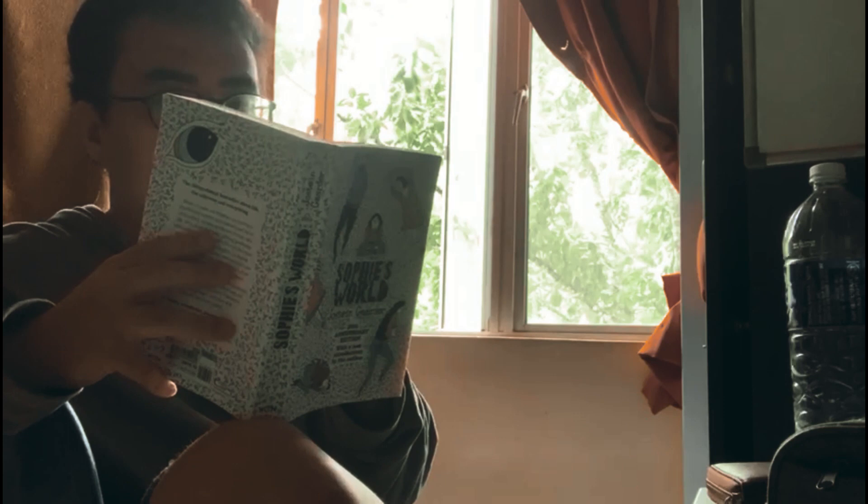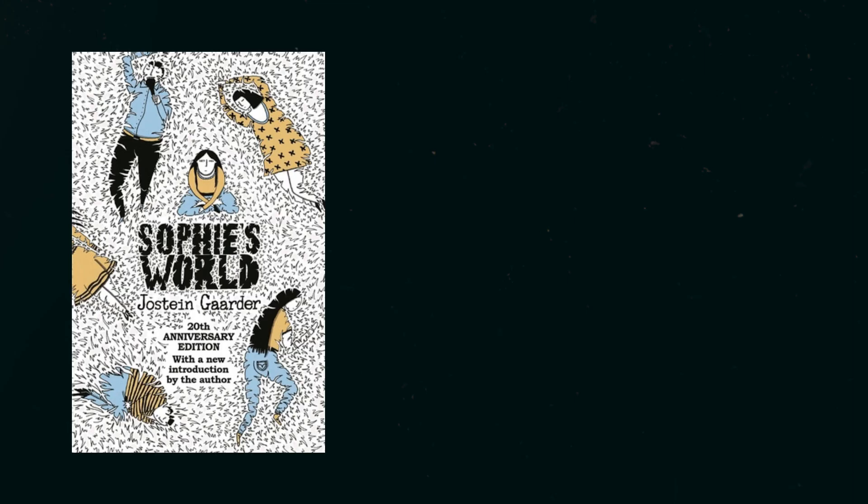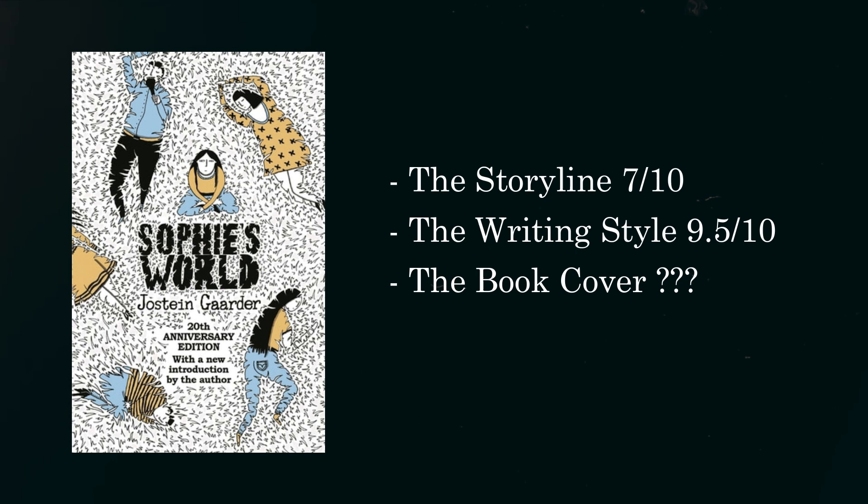If it wasn't for the interesting writing style of Huston Gardner, I wouldn't enjoy this book so much given the slow progression — but the writing style saved it. So the storyline is 7 out of 10, and the writing style is 9.5 out of 10.